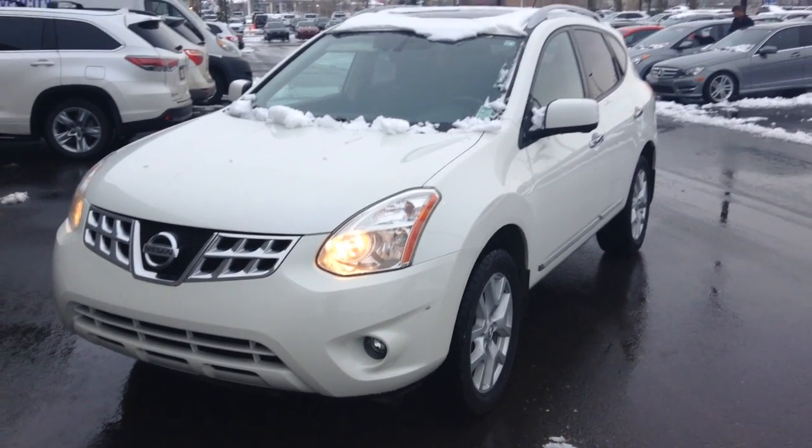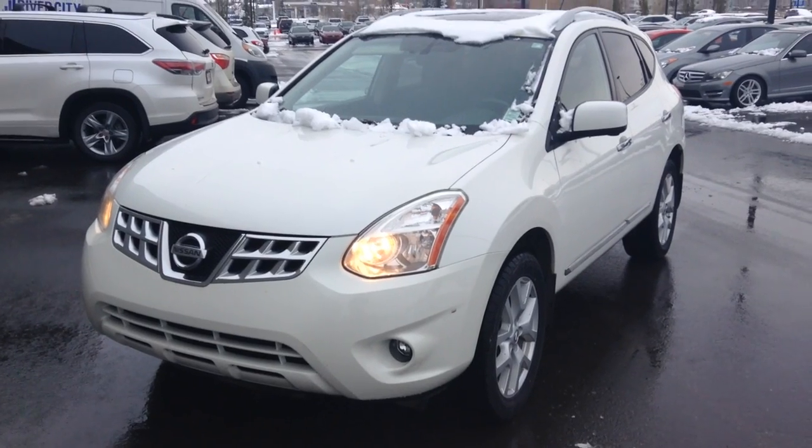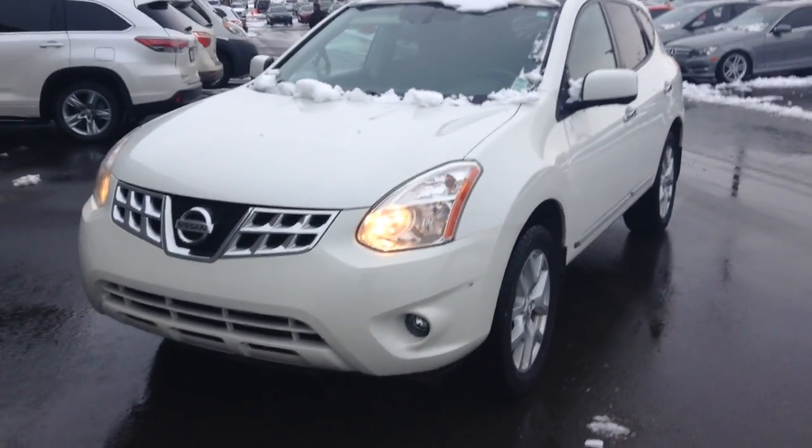Hi, Matteo here with River City Hyundai, and today I'm going to show you a 2012 Nissan Rogue that you inquired on. I'm going to do an exterior sweep of the vehicle showing you what kind of condition it's in, then I'll take you for a little bit of a tour on the inside.